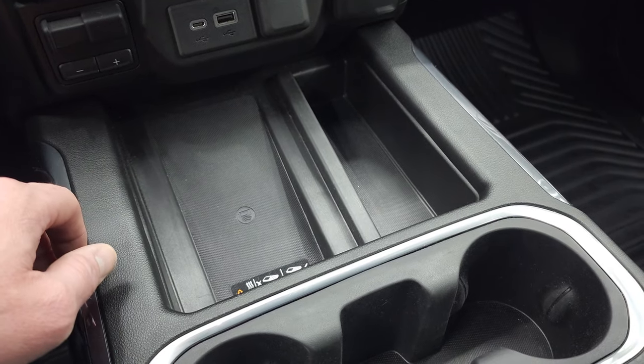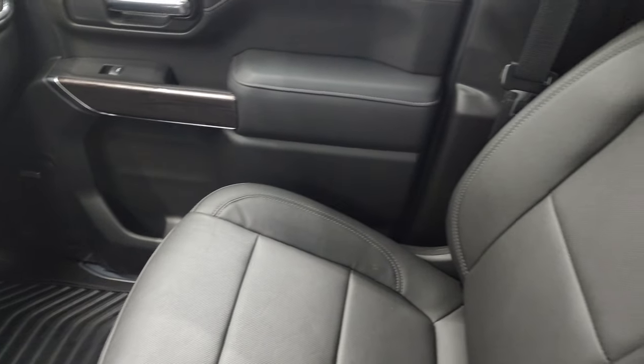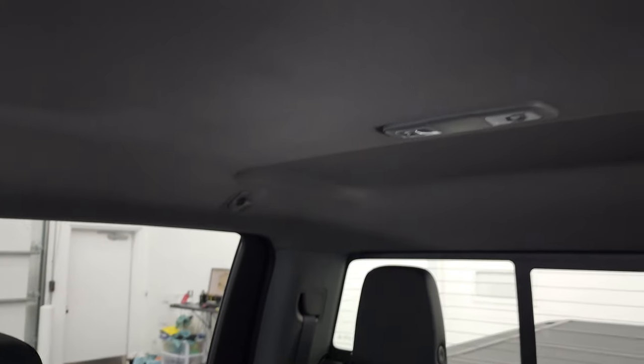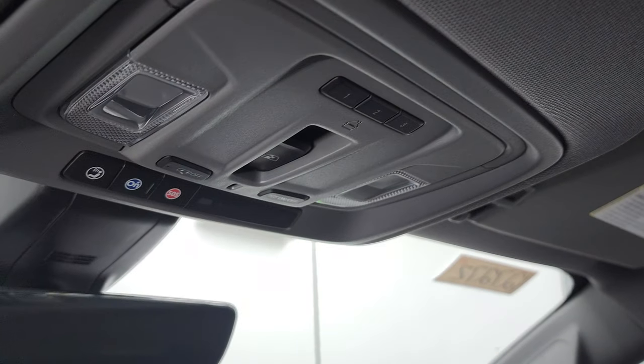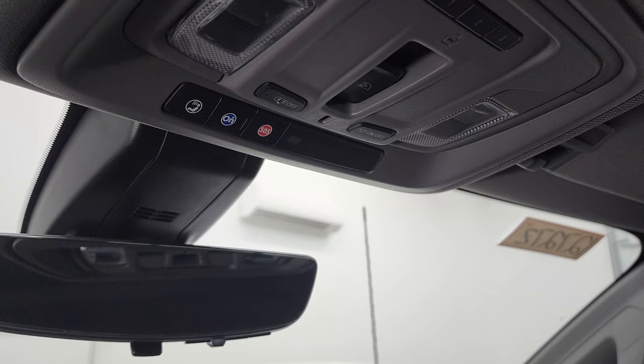You have the wireless cell phone charge pad. Passenger side floor mat and seat are in excellent condition. I don't think this truck's ever been smoked in — it smells brand new in here. Headliner's in great shape. Up here you get your HomeLink buttons with your garage door security systems and lighting systems, power sliding rear window button, and OnStar and SOS capabilities up there.